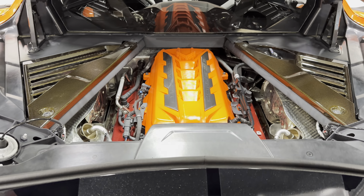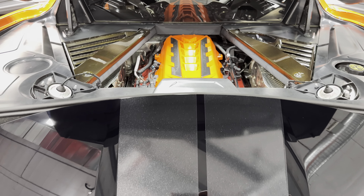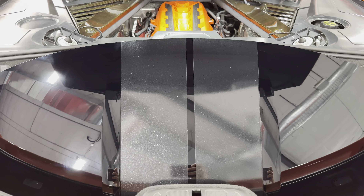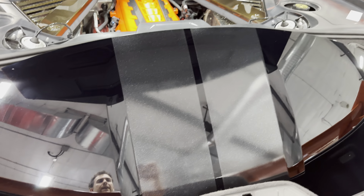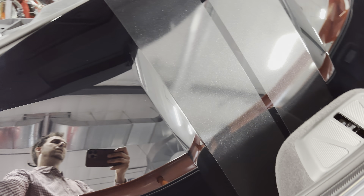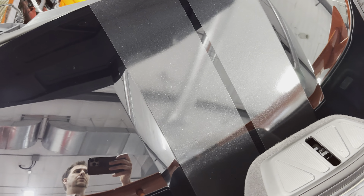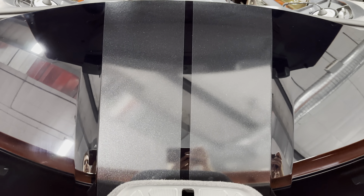We also have the orange engine cover — it really pops with the orange on the car. Right behind here we have a rear trunk, and this has the glass removable roof in the trunk. When the roof is on the car, you gain this space and you can actually fit two golf bags back here, or other items if you want to go shopping or whatever.